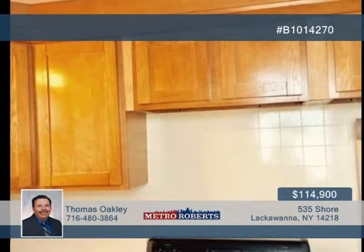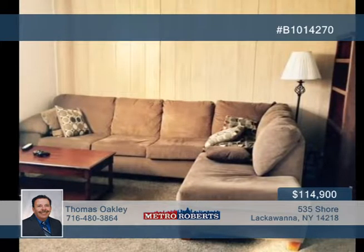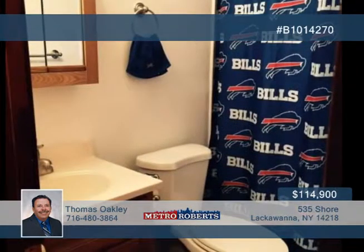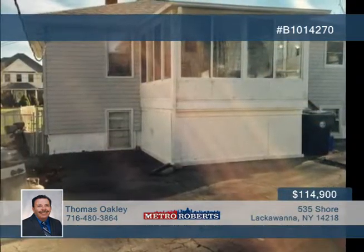Updates have been made to the roof, kitchen, baths, carpets, flooring, two new boilers, and 100-amp electric service. Also included are a two-and-a-half car detached garage and shed, plus an 8 by 10 enclosed patio behind the upper unit.